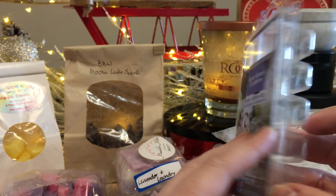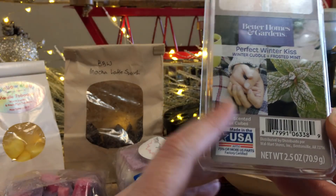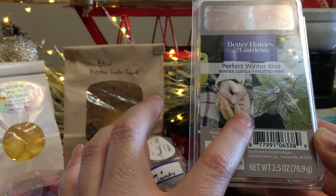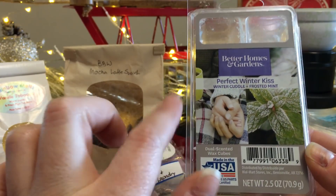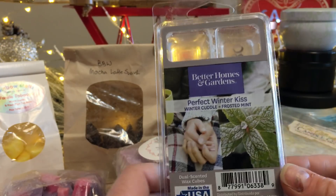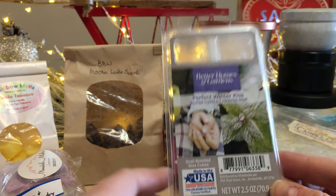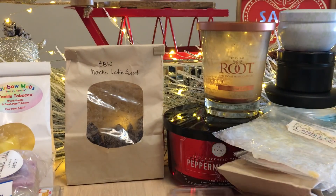Moving into clams — I really enjoyed this one. It's a duo: half Winter Cuddle and half Frosted Mint — kind of like a flannel and a mint. I melted cubes in both warmers in the great room and saved one cube of each for the bathroom. I really enjoyed it in both spots. Would I repurchase? Yes — but since this is US only, I'd probably just buy one clam next year.